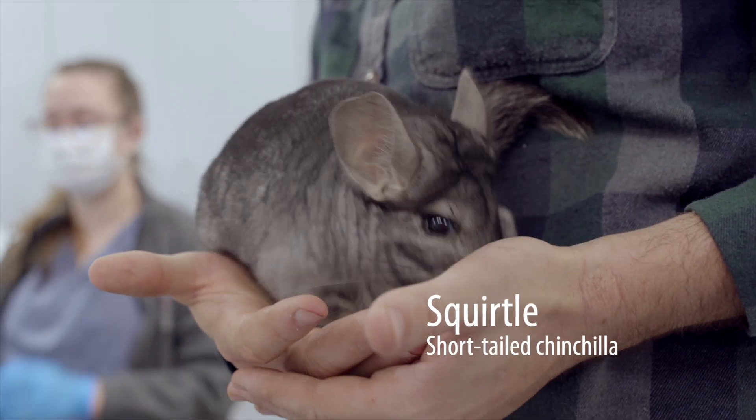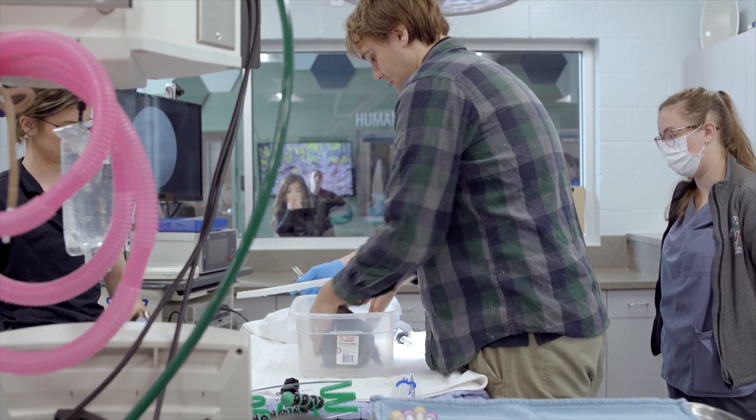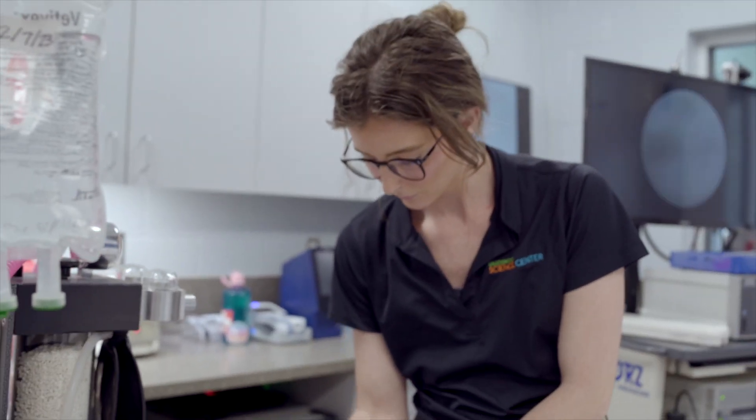To make our job easier and to make it less stressful for Squirtle, we anesthetize it for this exam. We use a gas anesthesia chamber just because it's quick. Our procedures we're doing today are going to be quick, and he recovers very fast after we're done.